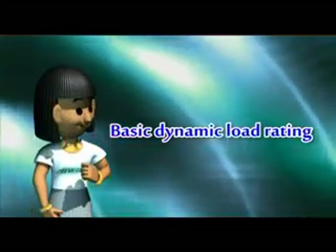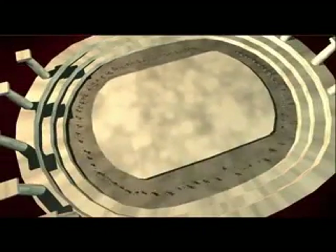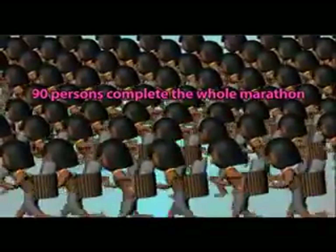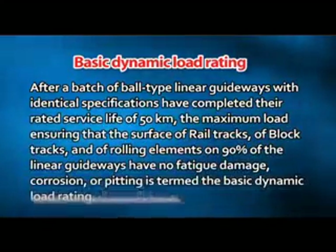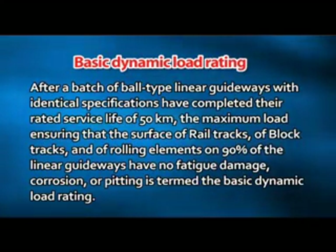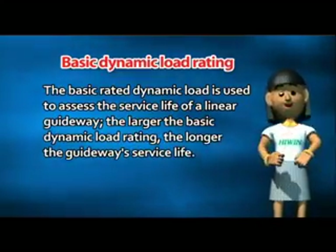Basic Dynamic Load Rating. Suppose one hundred runners are carrying heavy objects in a marathon, and they run one million laps around the track at the same speed. In this marathon, at least 90 athletes must complete the full race, and fewer than ten persons can drop out. The weight that everyone is carrying is termed the Basic Dynamic Load Rating. It is defined as follows: after a batch of ball-type linear guideways with identical specifications have completed their rated service life of 50 kilometers, the maximum load ensuring that the rails, blocks, and rolling elements on 90% of the linear guideways have no fatigue damage, corrosion, or pitting. The Basic Dynamic Rated Load is therefore used to assess the service life of a linear guideway — the larger the Basic Rated Dynamic Load, the longer the guideway's service life.